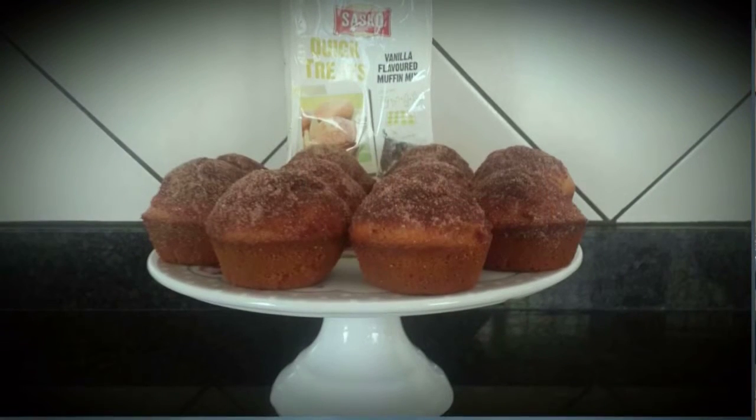So I used the Sasko muffin mix, the vanilla flavor. And because we enjoy our donuts and we're looking at trimming down a little bit, I decided to come up with a recipe to include the donut flavor in my muffins. What I decided to do is add in a little bit of vanilla essence and a little bit of cinnamon powder to my mix. I baked it according to the instructions on the packet, and when they came out, I dipped them in melted butter — real melted butter — and then dipped them in a combination of sugar and cinnamon powder.